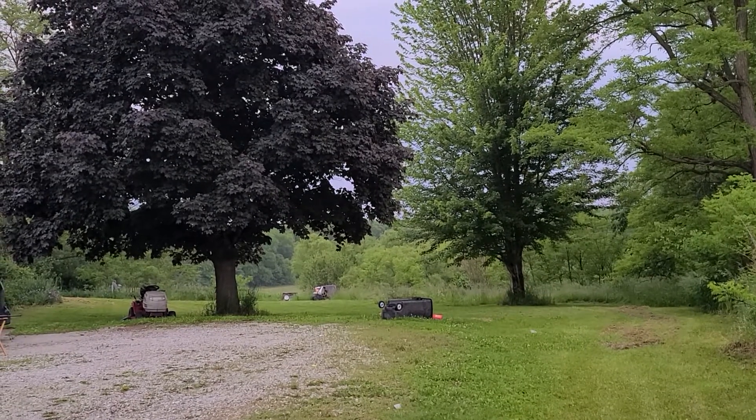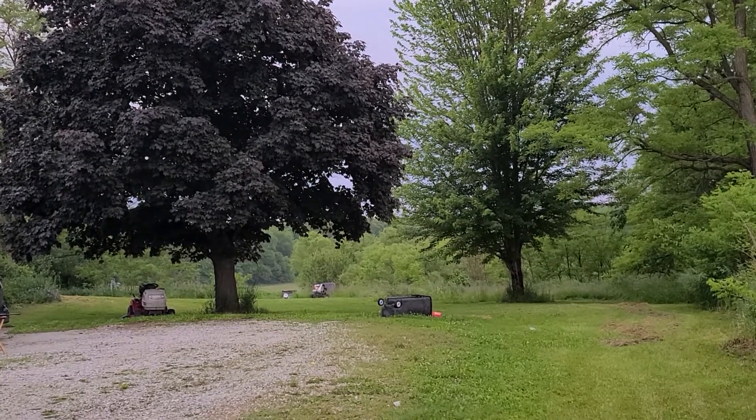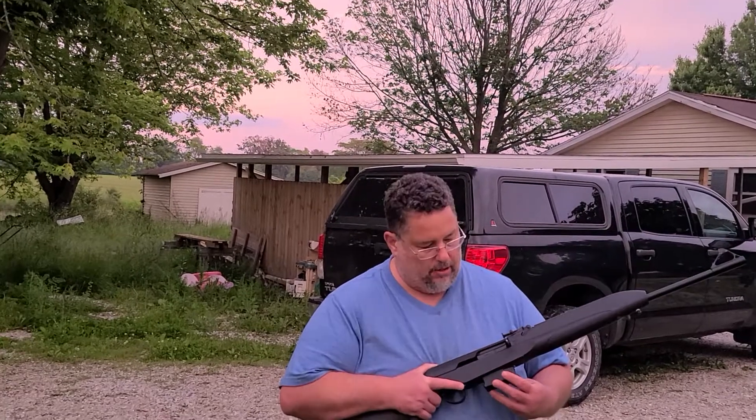Now, it's backyard, redneck kind of target practice, I guess. But that's okay — that's the beauty of not living around neighbors. I'm going to go ahead and shoot it.